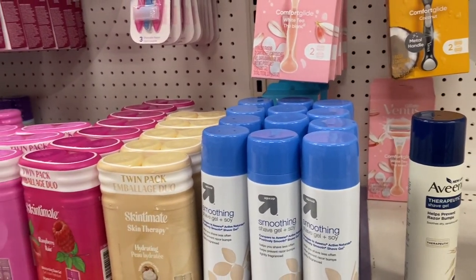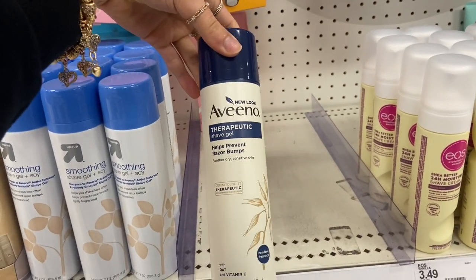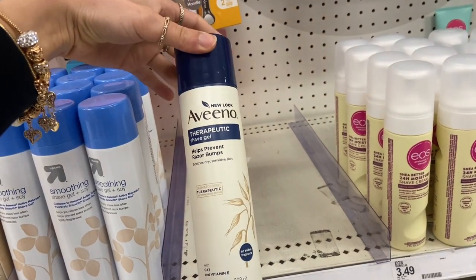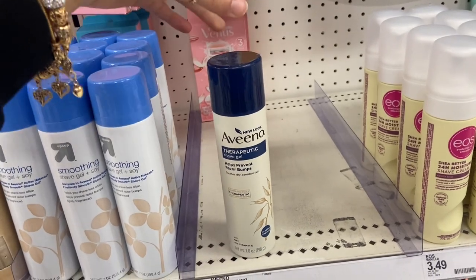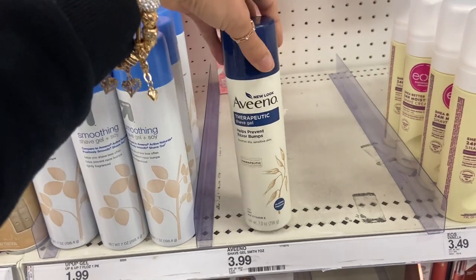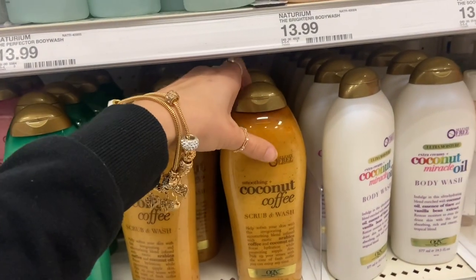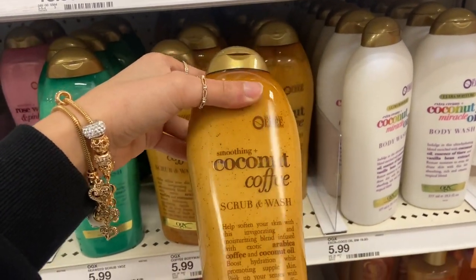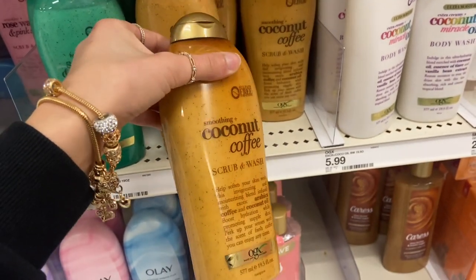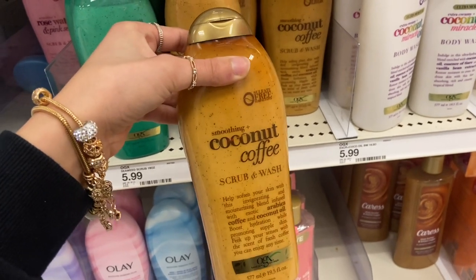We are now at Target. I'm going to pick up one of my favorites — a shave gel. This isn't my favorite one; I'm going to ask if they have my favorite one for sensitive skin in the back. But I'm going to go ahead and pick up one of these. And then you guys already know I'm going to pick up one of these Smoothing Coconut Coffee Scrubs and Washes. I love this stuff — I always stay stocked up on this. This is my absolute favorite body wash — it smells so good.